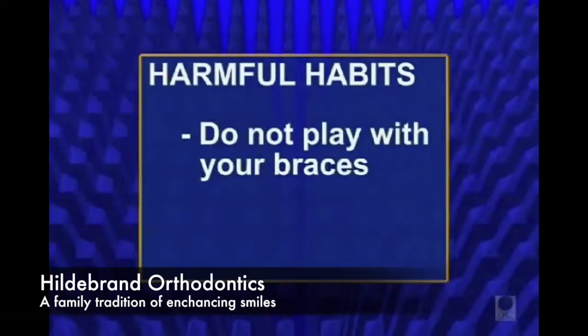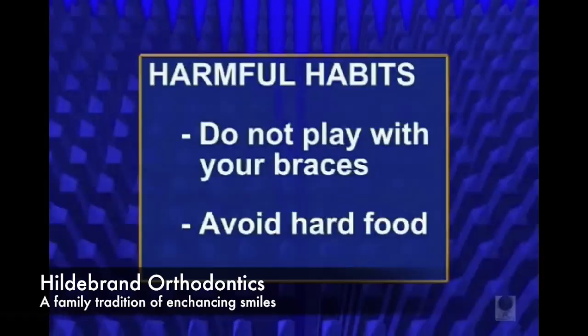A good rule of thumb is not to play with your braces, and when it comes to food, if it's hard or even sort of hard, don't chew on it.